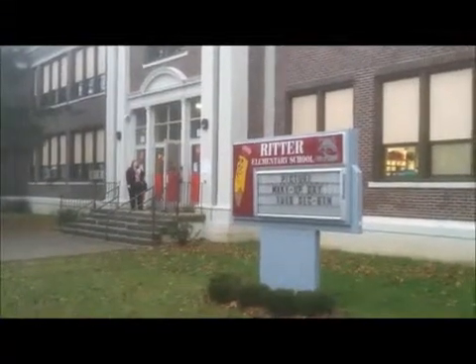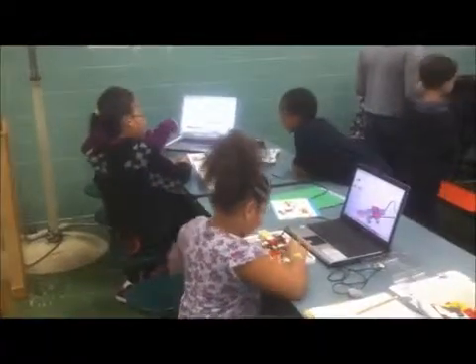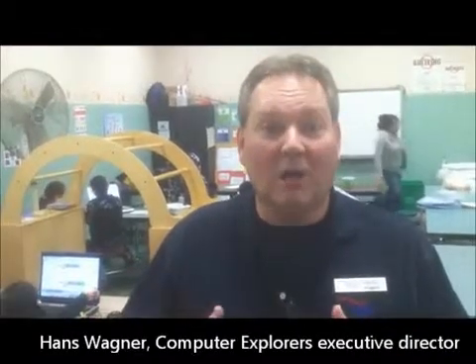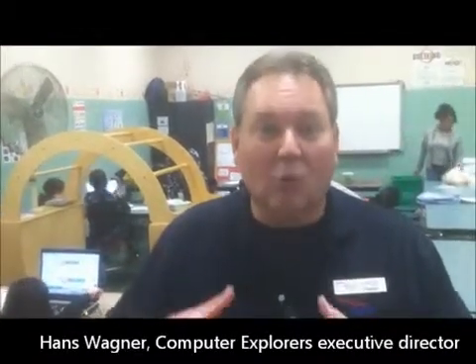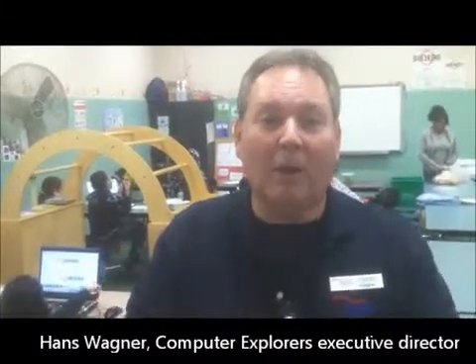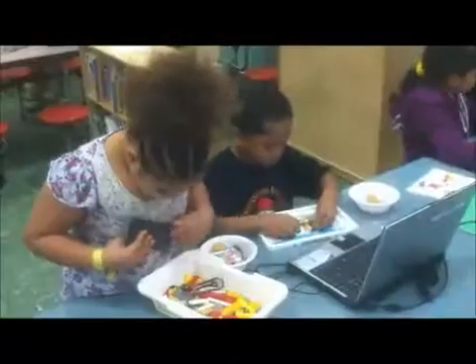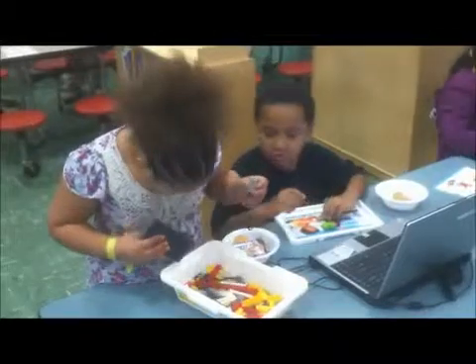What the children are doing today is the WeDo Robotics. It's a new program from Lego where they build actual robots that, once they complete the robot, the robot moves. The way the robot moves is they have to program it. So not only are they building programming skills and building skills, they're building basic engineering skills with simple machines.